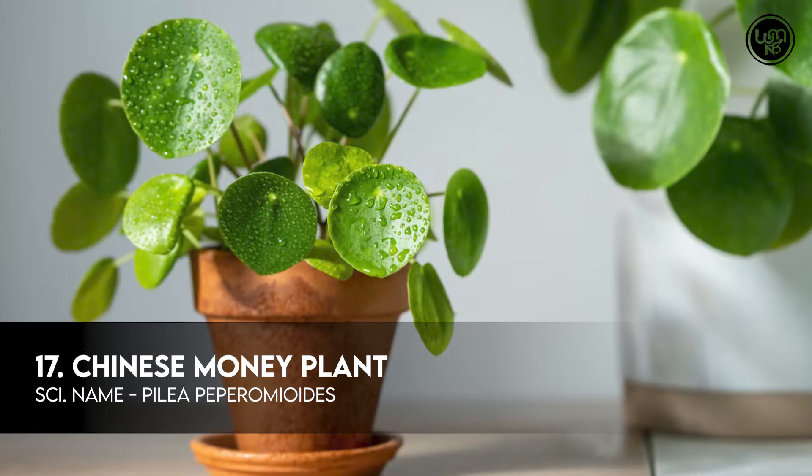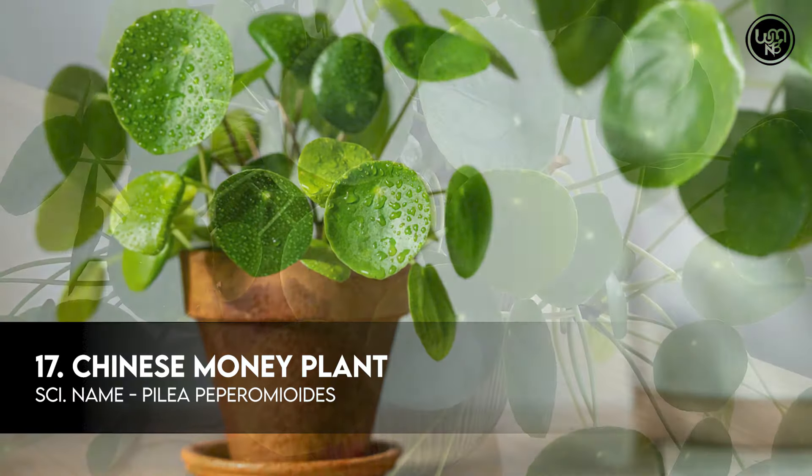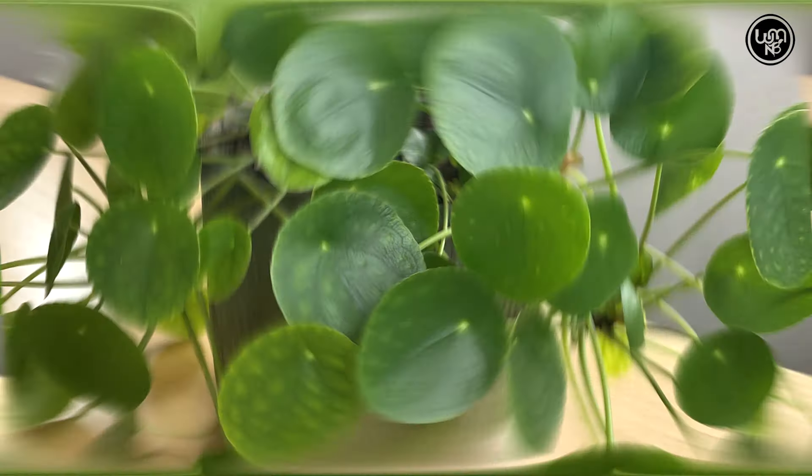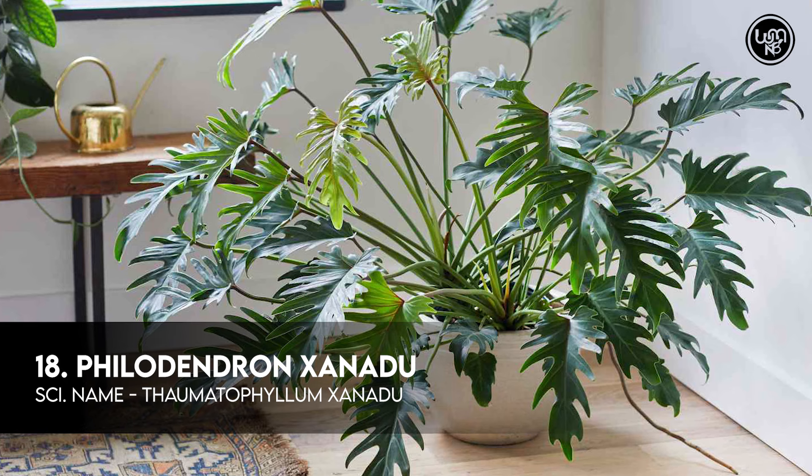Number 17: Chinese Money Plant. Number 18: Philodendron Sandu.